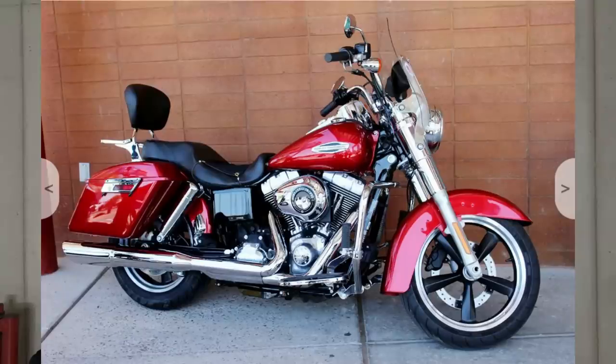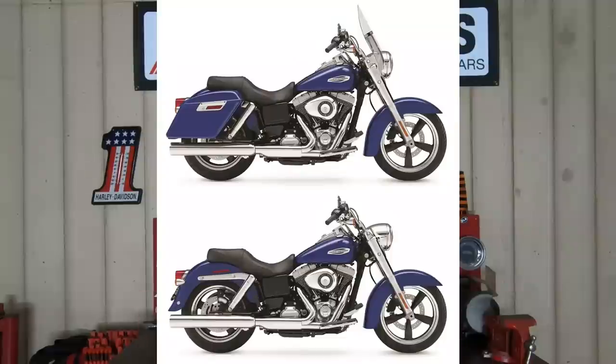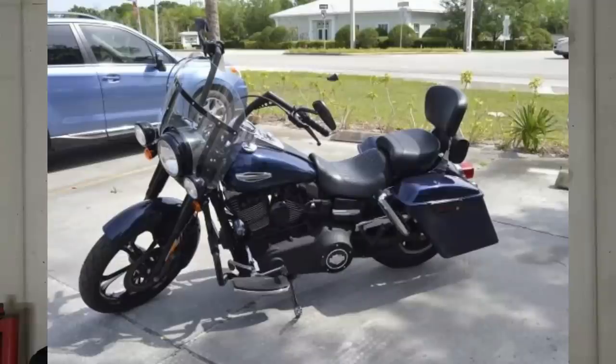Another bike I did a whole video on was the Dyna Switchback — the Dyna Cruiser, really the Dyna that nobody wanted. I'm not going to go too deep into it, but with the bags and windshield all being removable, this thing could go from a full-on Dyna touring motorcycle to just your everyday run-around-town cruiser. Really awesome bike. I always called it the poor man's touring bike because it was significantly cheaper than any of the touring bikes, plus it was lighter and it was a very capable machine. Don't pass on those for sure.